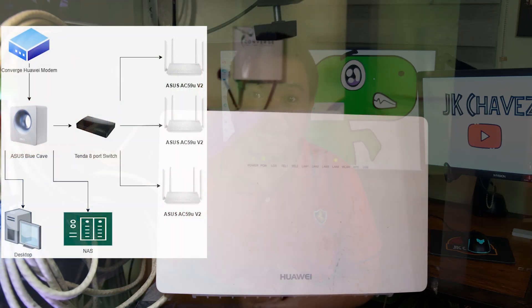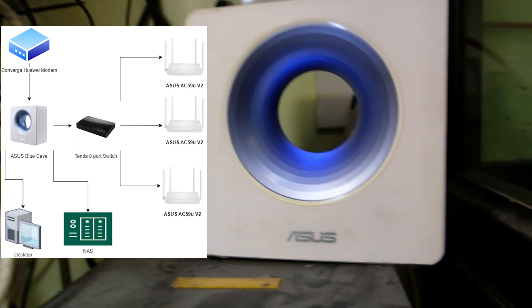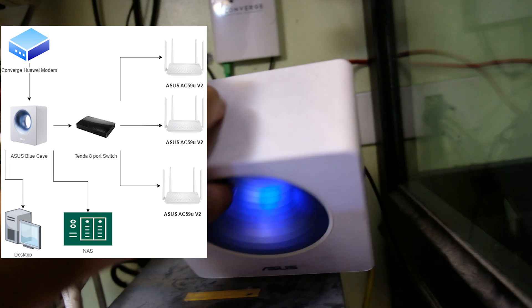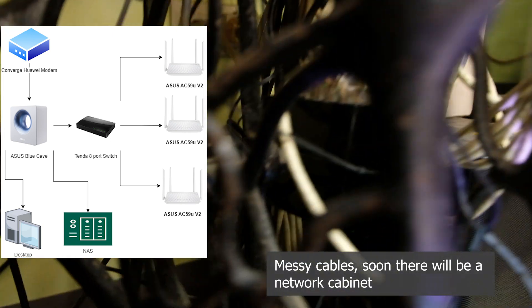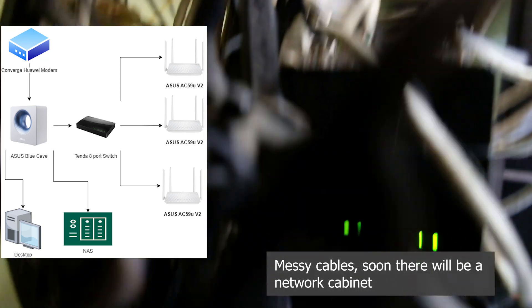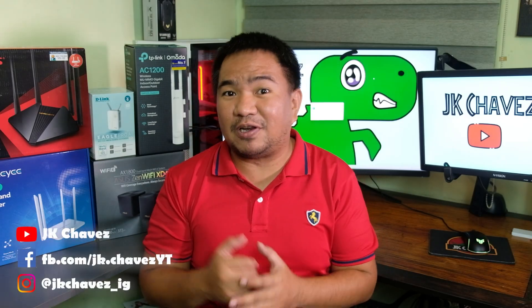Here is a simple diagram of my current setup. My ASUS BlueCave is directly connected to my main modem/router from my ISP, Converge. An unmanaged switch is connected to that BlueCave router, and three ASUS AC59U B2 units are connected to that switch. All AI mesh nodes are connected via ethernet backhaul, because when the house was being constructed, we already laid out LAN cables in the walls and ceiling throughout all areas. My computer and NAS are also directly connected to the ASUS BlueCave router.